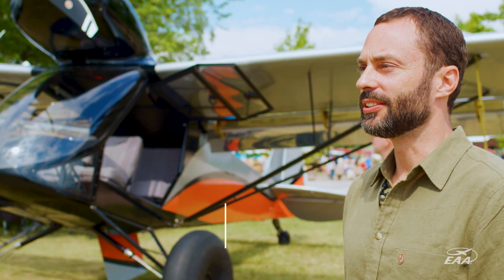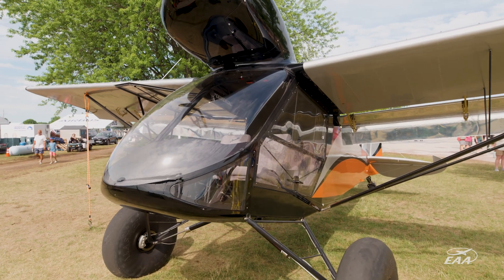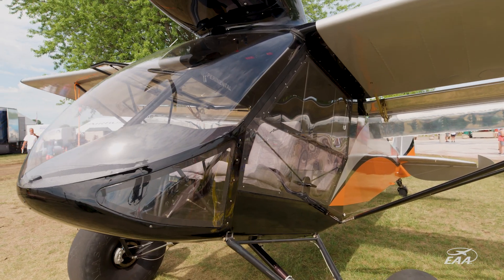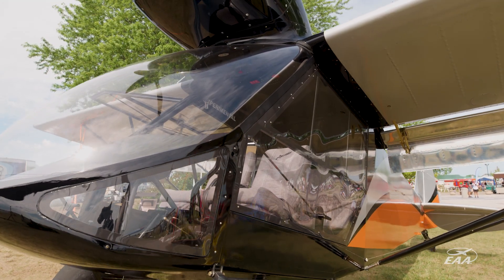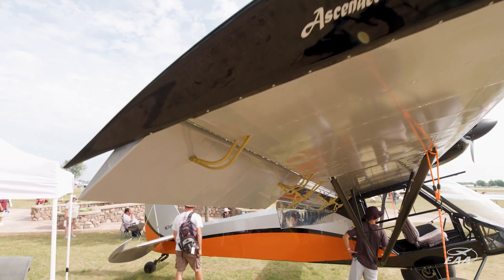This is the Ascender. It's an evolution of 15 years of R&D and research, trying all kinds of different things with the intention of creating a better bush plane. This is our second design that started flying in 2018.